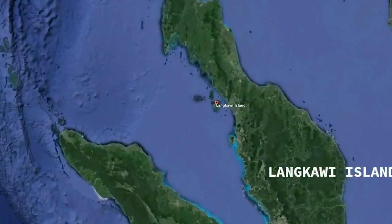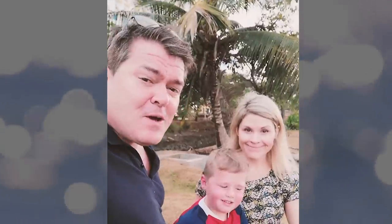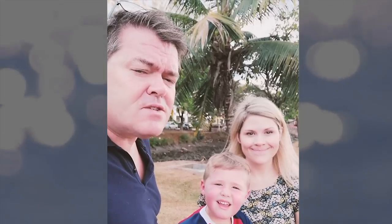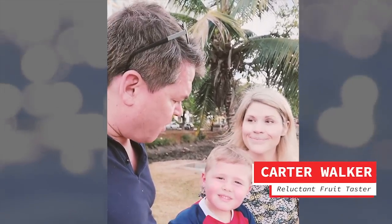In this episode of Apparently Tasty, we're on location in Langkawi, Malaysia. Hello and welcome to another edition of Apparently Tasty. We're on location in Langkawi, which is an island in the northwest corner of Malaysia. And I'm here with Mr. Carter Walker.